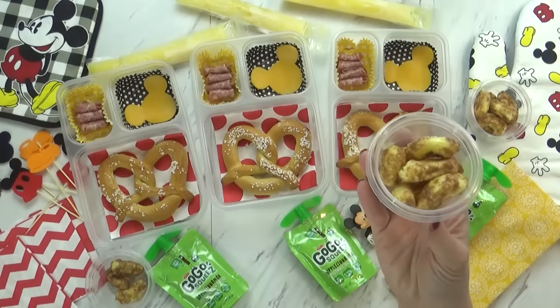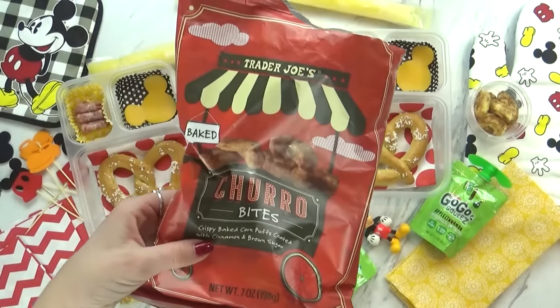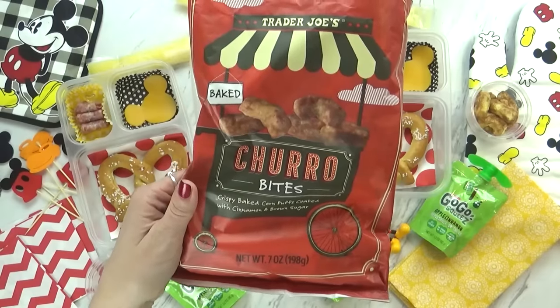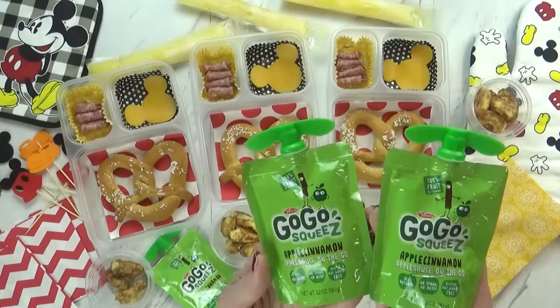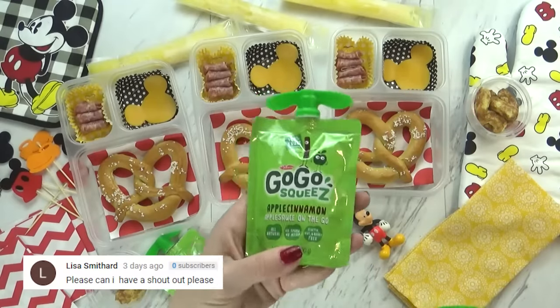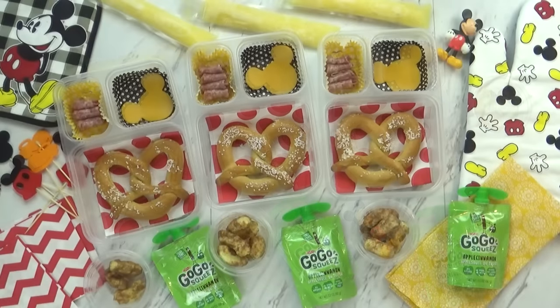Now another food that I think of when I think of Disneyland are the churros. So I stopped by Trader Joe's and I picked up some of these churro bites. These are crispy baked corn puffs coated with cinnamon and brown sugar. So yes, we have the churro as well. And lastly, I'm also giving the kids some go-go squeeze pouches — these are in the apple cinnamon variety. These don't necessarily look like Disney, but they sell these all over the park so they're perfect for today's lunch. You guys want to come see?